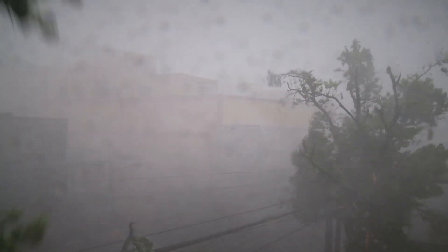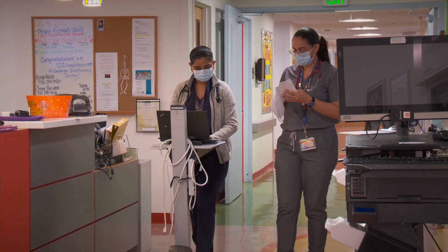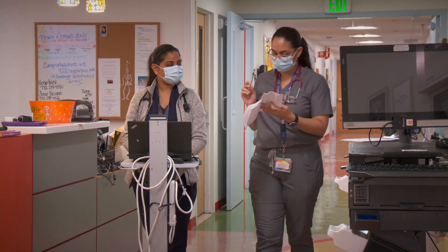During a natural disaster when you go on generator power, much of your operating function in the hospital is changed and it's limited. But the Cogen plant does give us the ability to operate under normal circumstances. It is a substantial game changer.